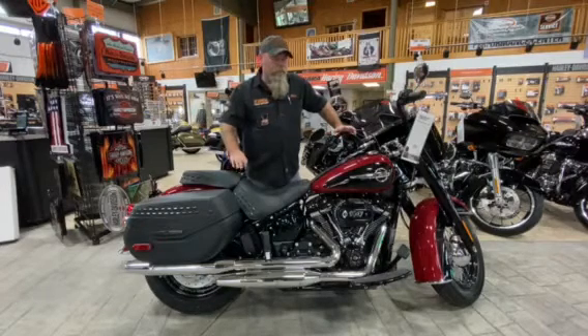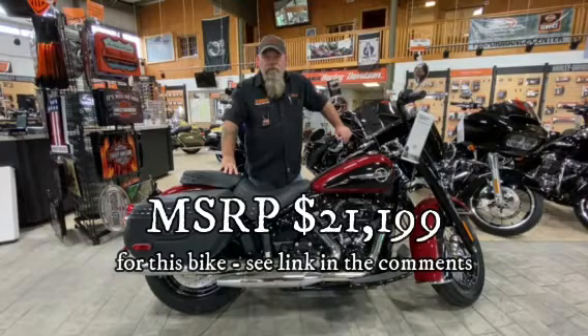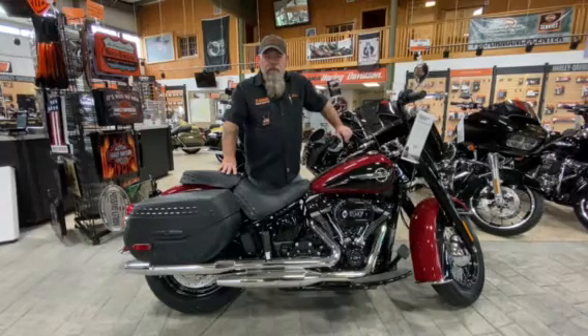It's just over $20 grand for the 114 motor in this blacked-out version. If you want the 107, it's the chrome version and it's under $20 grand — so it's your choice. But I'll tell you, nothing screams Harley Davidson like a Heritage.